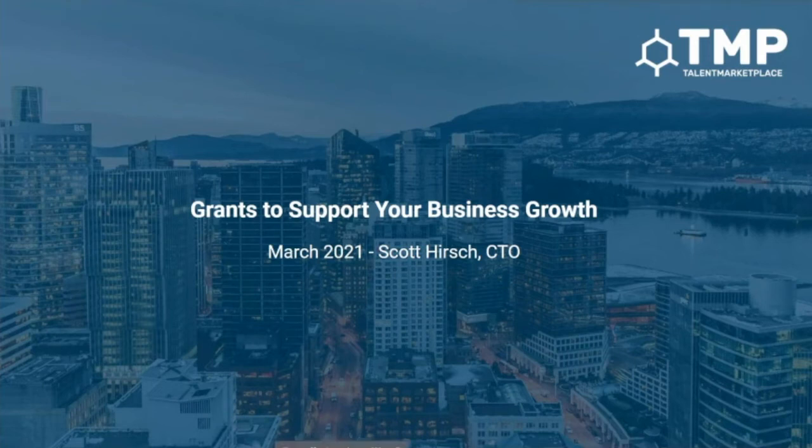Thanks so much Sandra, and thank you everyone for coming out this afternoon and taking time out of your lunch hour to join us. This presentation today is about grants to support your business growth. My name is Scott Hirsch. I'm CTO with Talent Marketplace, but for some reason grants, applications, and that kind of stuff has all fallen under my umbrella too. I think it's because it's very process-oriented and that fits with more of a technical brain.